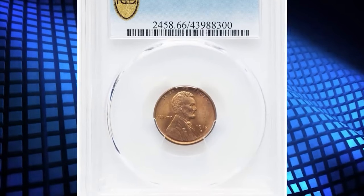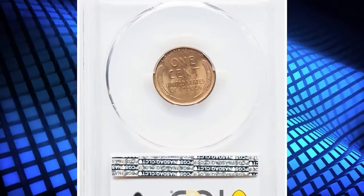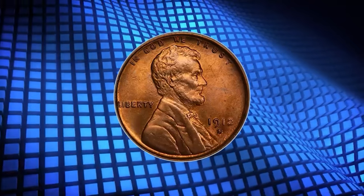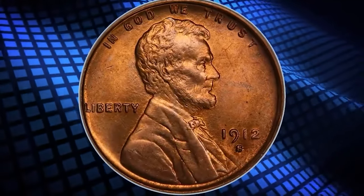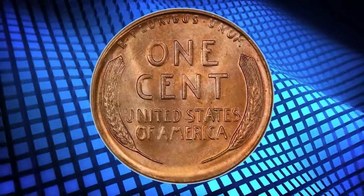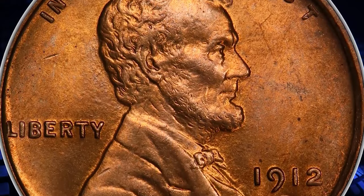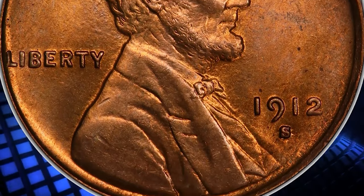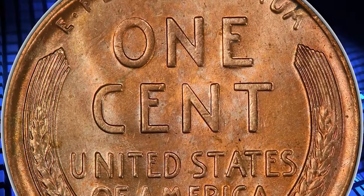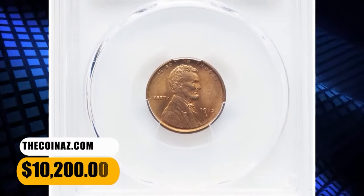Number 2: 1912 S Lincoln Cent, graded as MS66 Red by PCGS. From a smallish mintage of 4.4 million pieces, the 1912 S Lincoln Cent is a better date in the popular series. With red surfaces, the 1912 S is a collectible issue in grades up to the MS65 level, but specimens in MS66 are condition rarities. This spectacular premium gem exhibits razor-sharp definition on all design elements, and the impeccably preserved original red surfaces are lustrous and appealing. It was sold for $10,200.